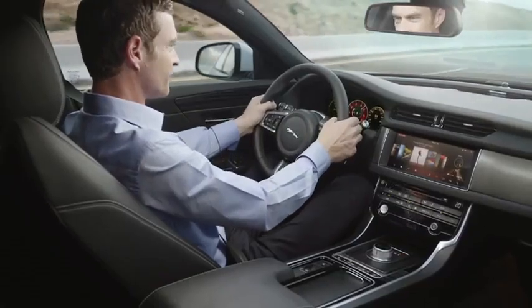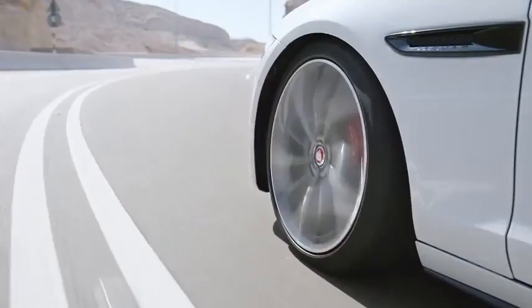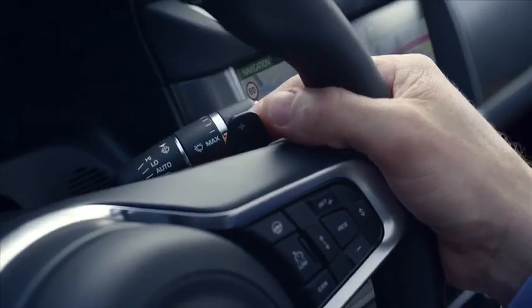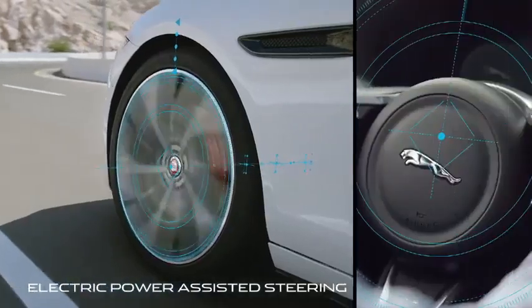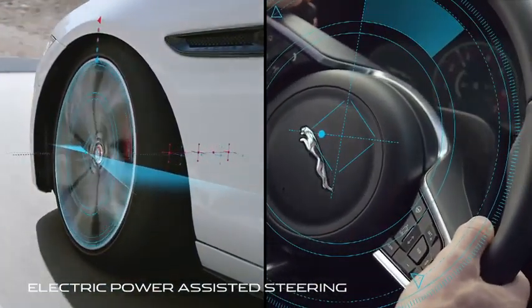For precise handling and superb ride quality, there are double wishbone front and rear integral link suspension systems. Electric power-assisted steering offers outstanding feedback, control and immediate assistance.